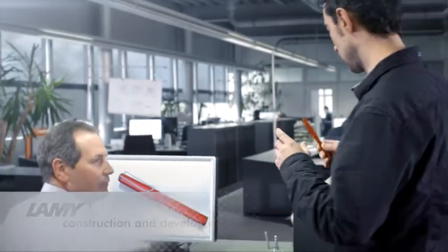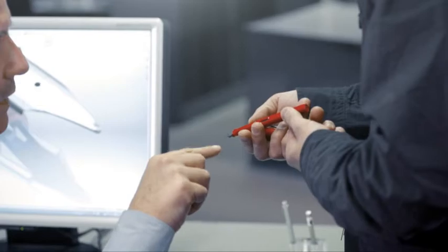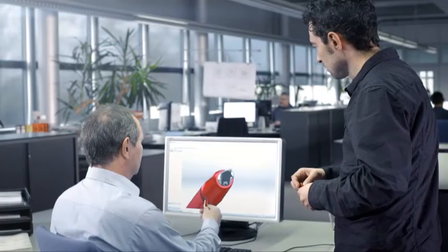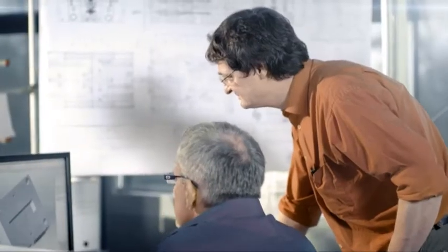All Lamy brand products are characterized by the same criteria. Since the Lamy 2000, every concept has been based on the Bauhaus principle: form follows function. Timelessness and expressivity are the maxims of the development phase.